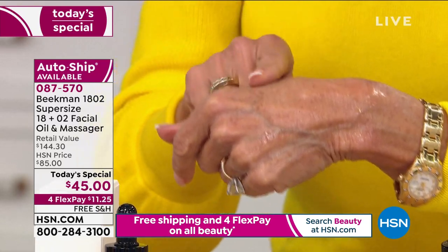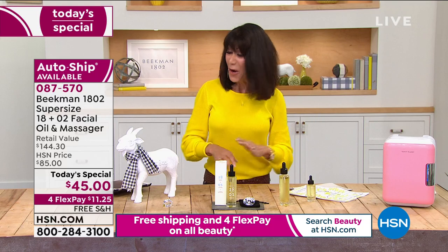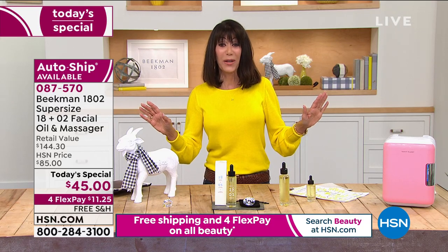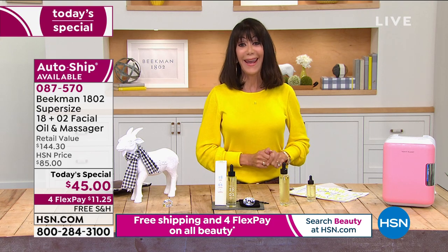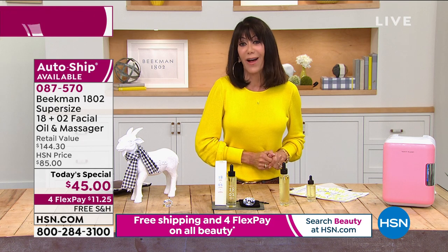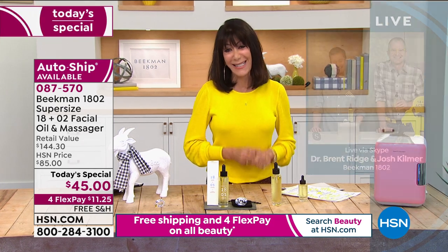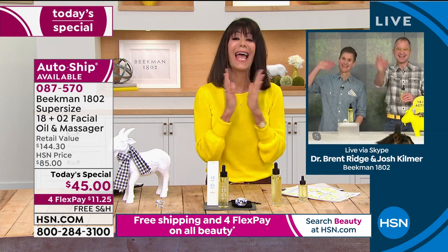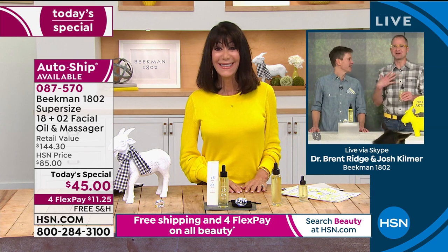You can use this on your face, your body, and even in your hair — I actually used it in my hair this morning. Now let me bring in our Beekman Boys: Dr. Brent Ridge and Josh Kilmer-Purcell.